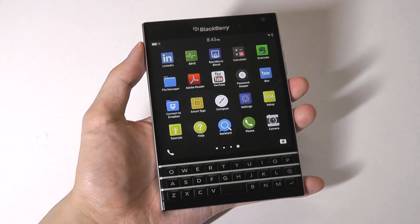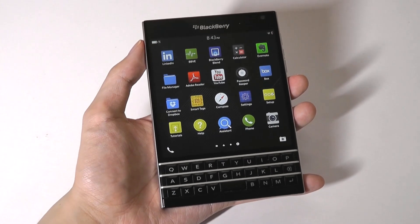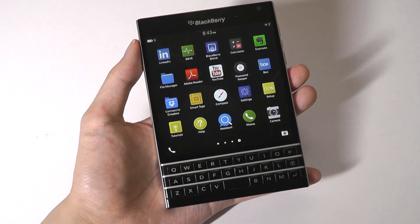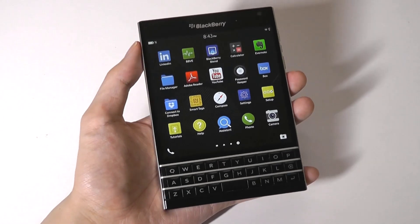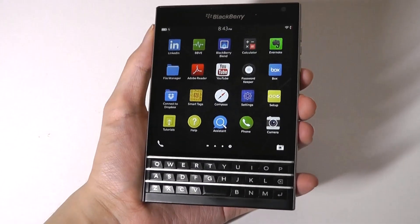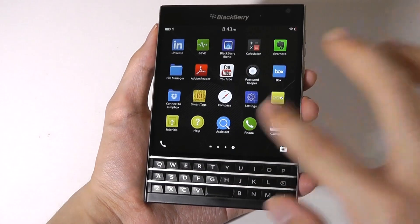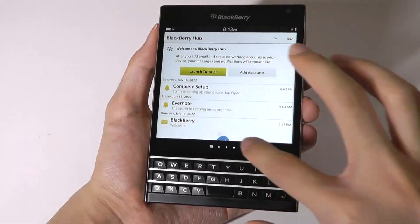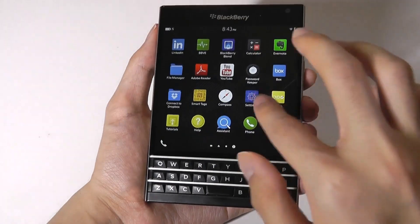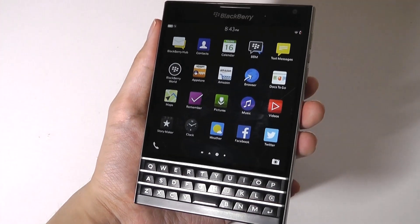Revisiting some of the specs and design: underneath the hood, this phone rocked pretty powerful components for its day, including the Qualcomm Snapdragon 801 chipset coupled with 3 gigabytes of RAM. That made this one of the most powerful BlackBerry phones ever released running on BB10 OS. In its day it simply flew in terms of fluidity, and even now it really is not bad — everything still feels quite fast and responsive, especially helped by this beautiful Quad HD display.